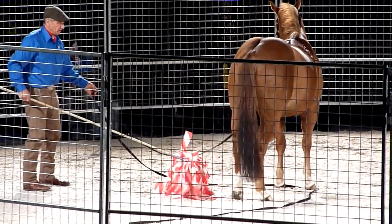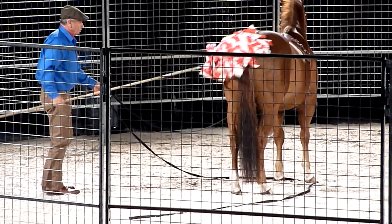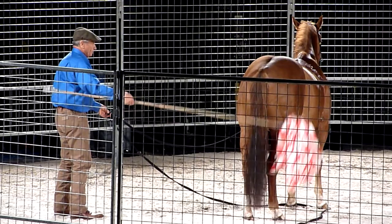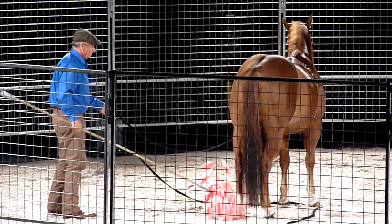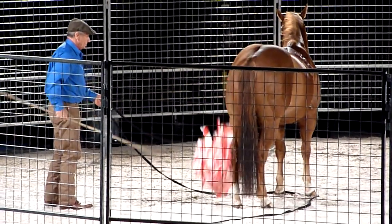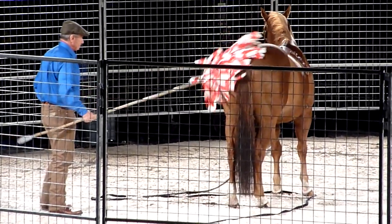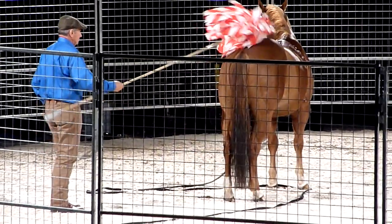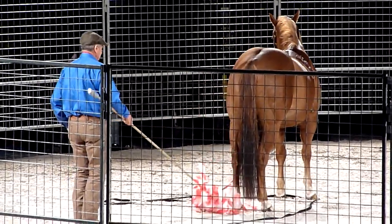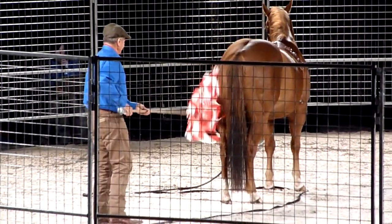Remember what I told you about the last horse? When he got really good, you would be able to pass it over his hips without even having a line on him. You didn't believe this would happen, and I didn't think it would happen.